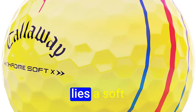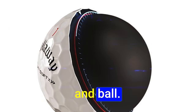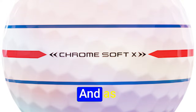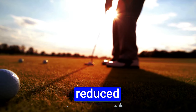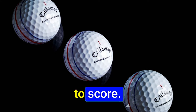Within this symphony of power lies an unmatched feel across all clubs, creating a sublime connection between player and ball. The Chrome Soft X is a tactile masterpiece, offering not just power but the delicate caress of control. Reduced backspin allows the ball to come to a graceful halt, offering more accurate shots and myriad opportunities to score.